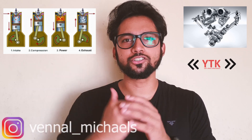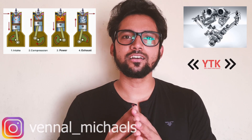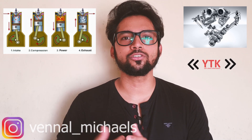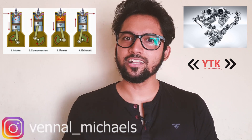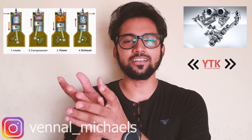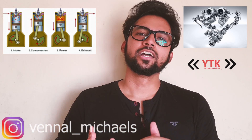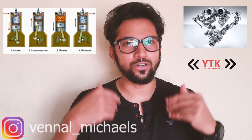The third stroke is the Power Stroke. When the spark plug ignites the compressed mixture, it expands and pushes the piston down — that is the power stroke. The chemical energy is converted to kinetic energy. The exhaust gas is then pumped out, releasing heat. That is the power stroke.